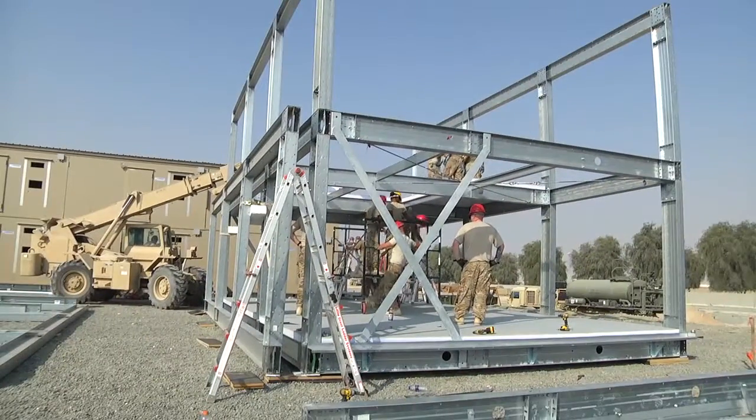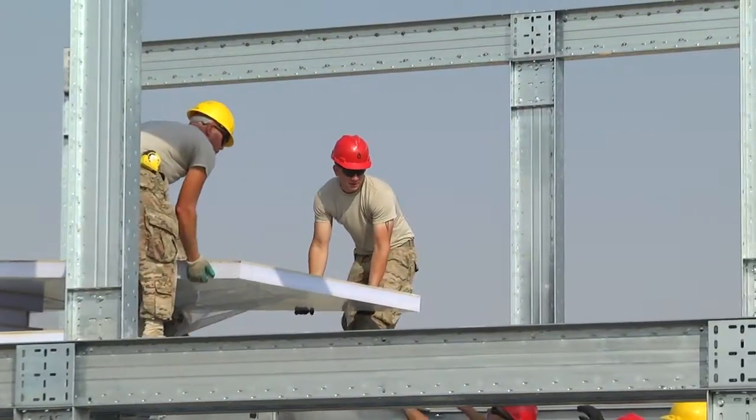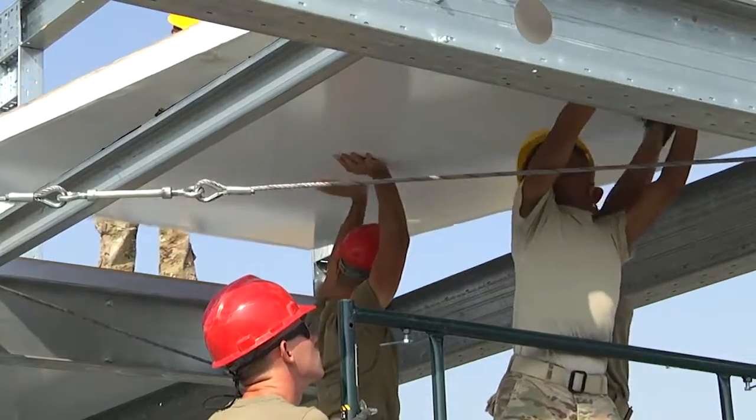Whenever we have an issue, we just take a step back, we get together, and we figure out what the best way to solve it is. We had some beams that when they were put up were turned kind of crooked, so we had to maneuver a little bit to make everything fit together.